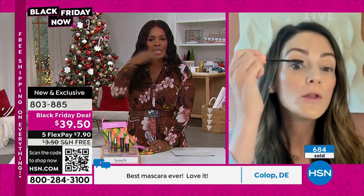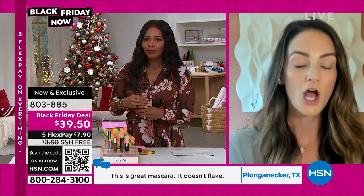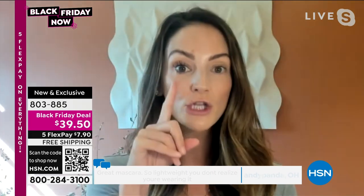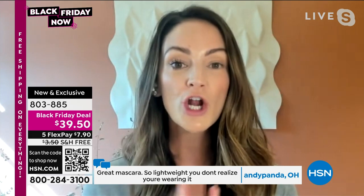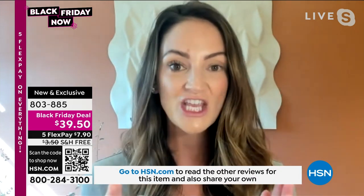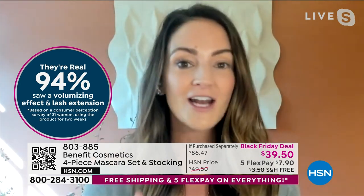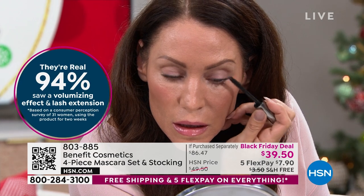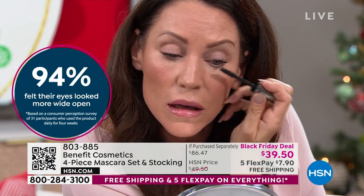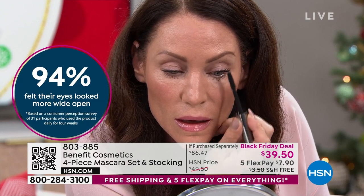I wouldn't spend a dollar on this if it didn't work. Look at the before and after. I always ask myself: is your mascara opening up your eye? Is it getting rid of the look of puffiness? Is it making your eye look more lifted? That is the power of They're Real. You're getting two of them, plus Roller Lash — for those times where you want more volume or more of a curled, uplifted look. Even if you're keeping They're Real for yourself and gifting Roller Lash, this is a great set to pick up.